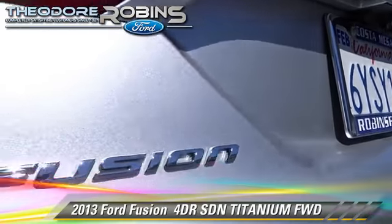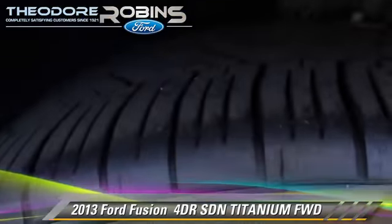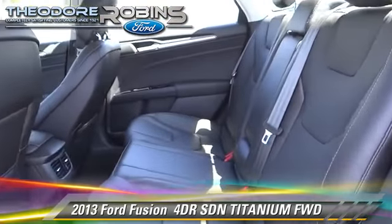Comfort and convenience features include memory seats, leather seats, and heated seats. Give us a call to schedule your test drive today.